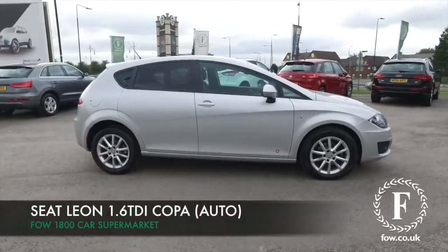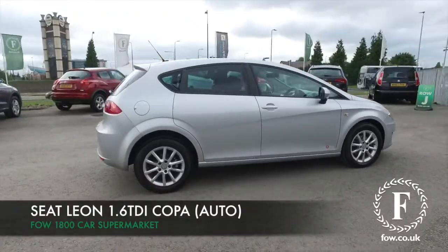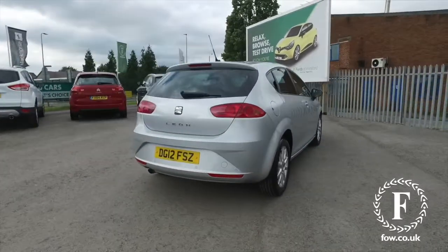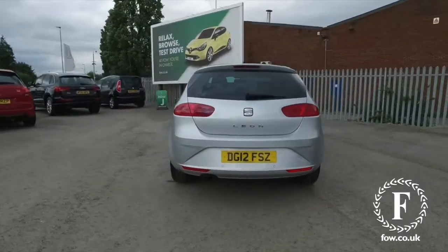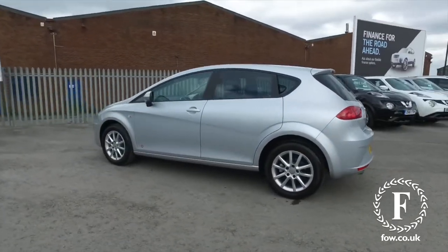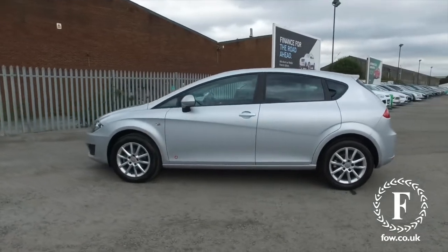The SEAT Leon really is a cracking car, great value motoring from SEAT, built on the same platform as the VW Golf, so it drives brilliantly. The 1.6 diesel engine, coupled with the Autobox, gives you great economy as well, about 60 mpg combined.